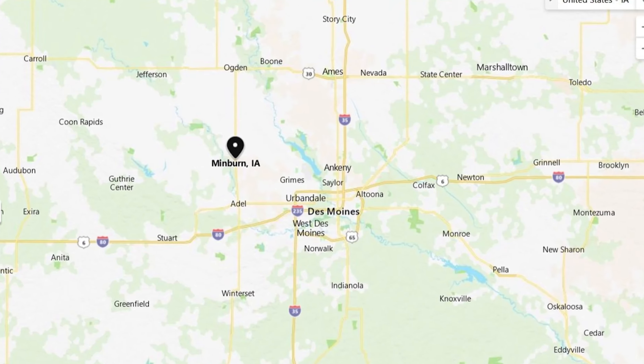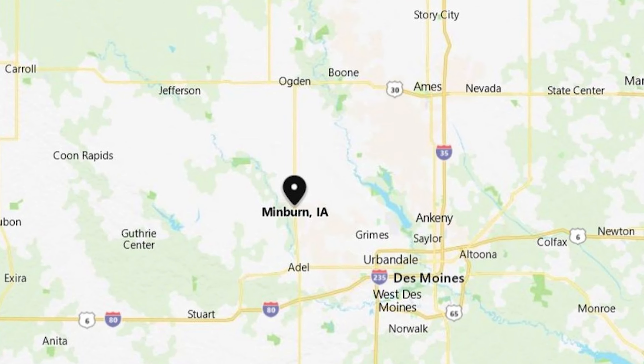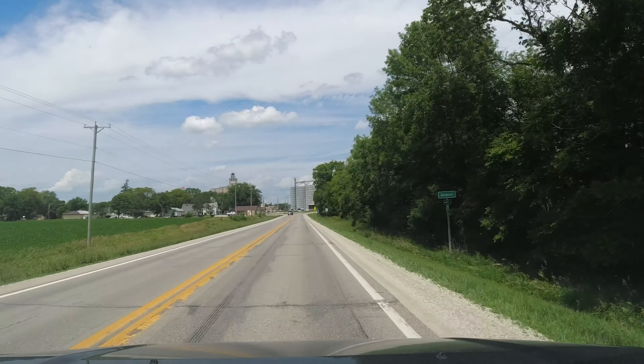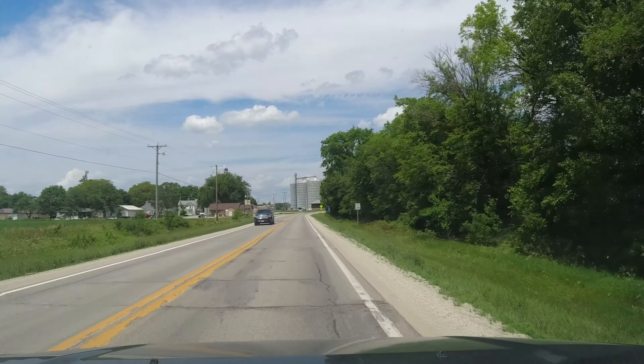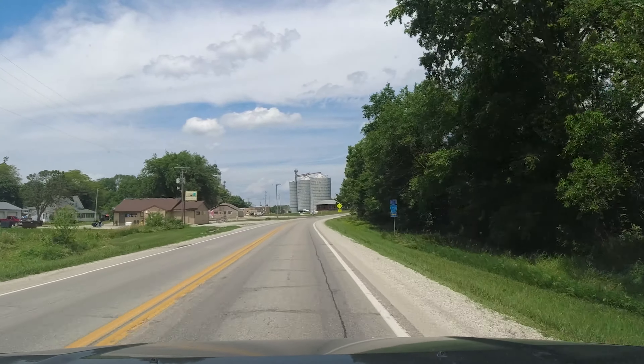Pulling into our second town here. This is Minburn. Welcome to Minburn. I can tell you I have never, never been to Minburn before.